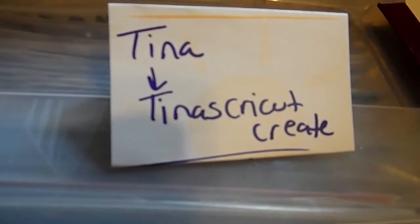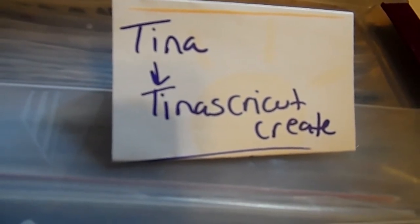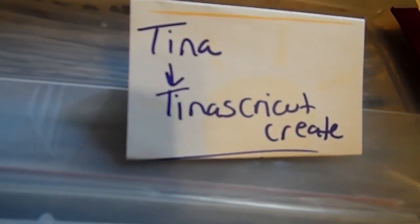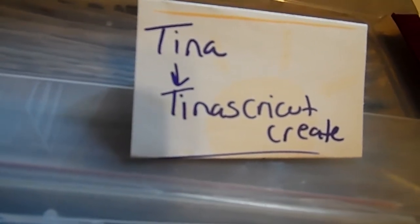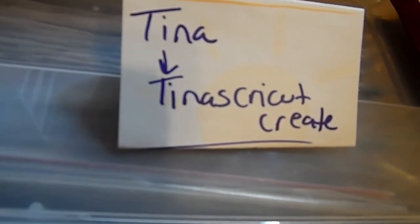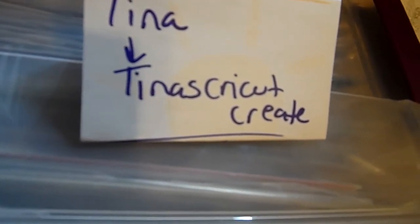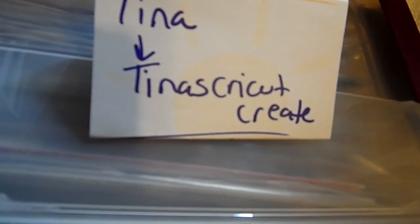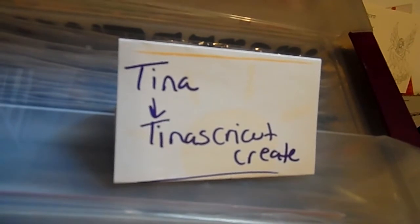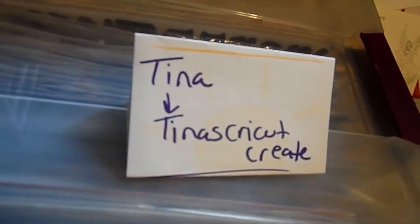Hi everyone, this is Diane. I wanted to quickly share with you a couple of things because Tina, who is Tina's Cricket Create here on YouTube, tagged me on the 'show me your hoard' tag. So that's what I'm going to do. I'm going to share with you one of the items that I hoard, because I tend to hoard more than one, but I think this one beats everything else because I have way too much of it and I keep buying more.